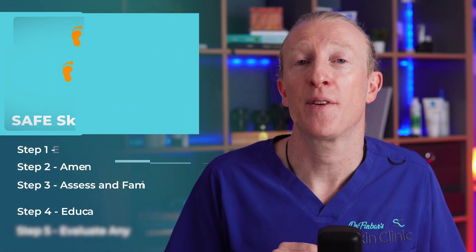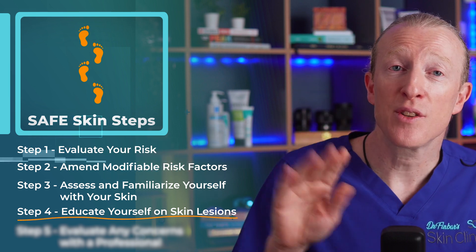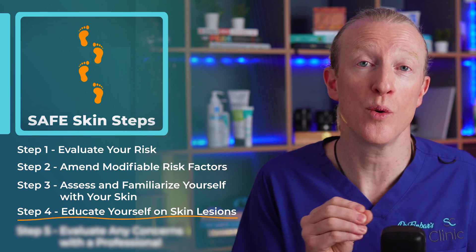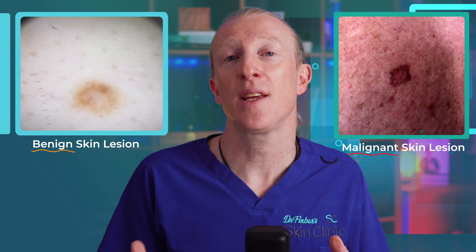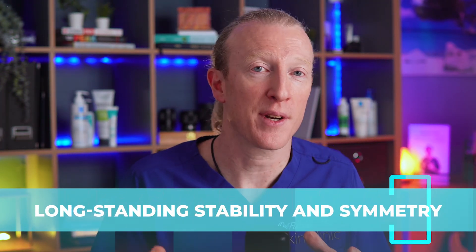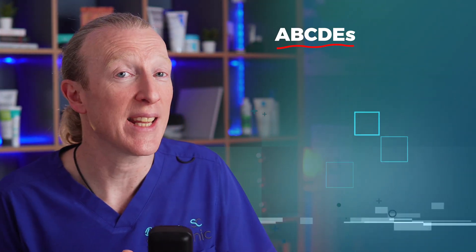Now that you've got your risk profile and done your skin check, it's time for step four: educate yourself on the various skin lesions so you know what you're looking for. It's crucial to understand the difference between common benign and malignant skin lesions. Educate yourself on the characteristics of benign lesions — their long-standing stability, the fact that they don't change over time and are symmetrical — and familiarise yourself with the warning signs like the ABCDEs.